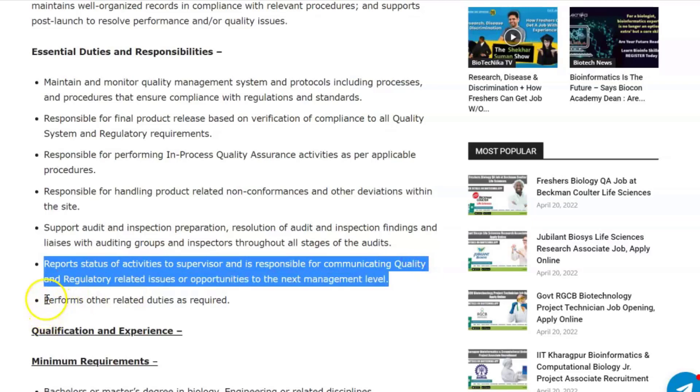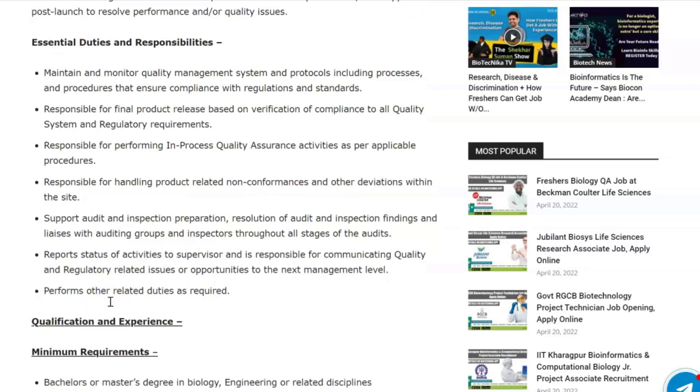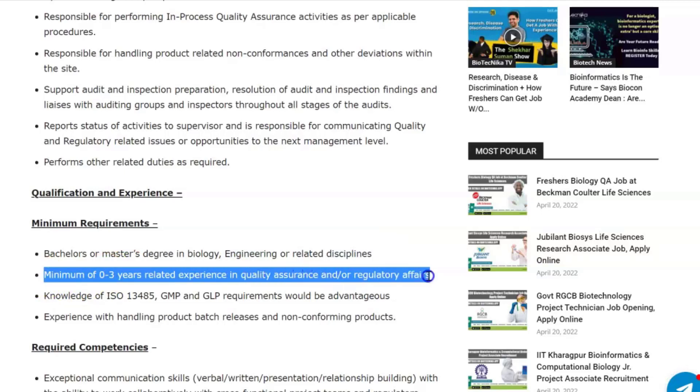You'll also report the status of activities to your supervisor and communicate quality and regulatory related issues to the next management level. The minimum qualification requirement is a bachelor's or master's degree in biology, engineering, or related disciplines, with zero to three years of related experience in quality assurance and/or regulatory affairs.